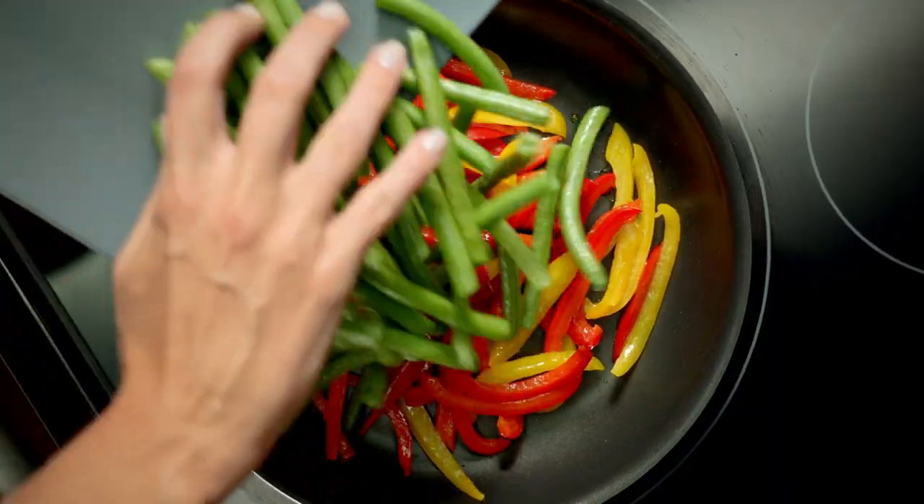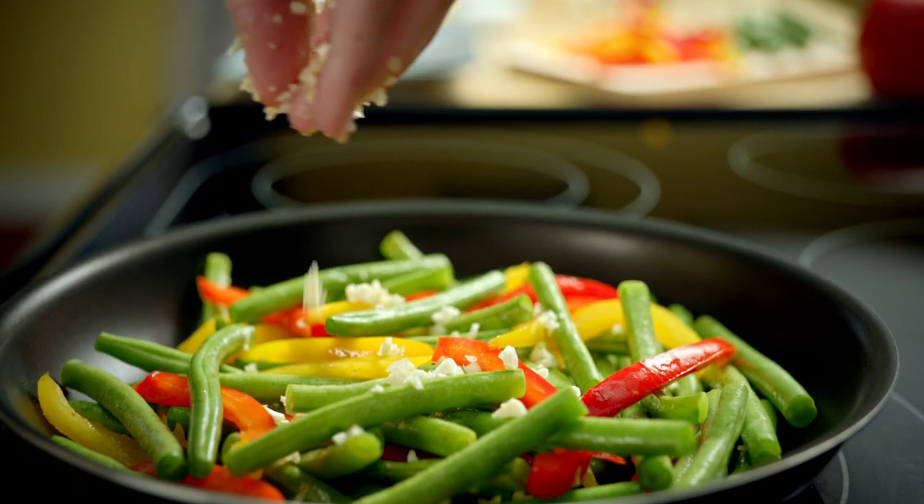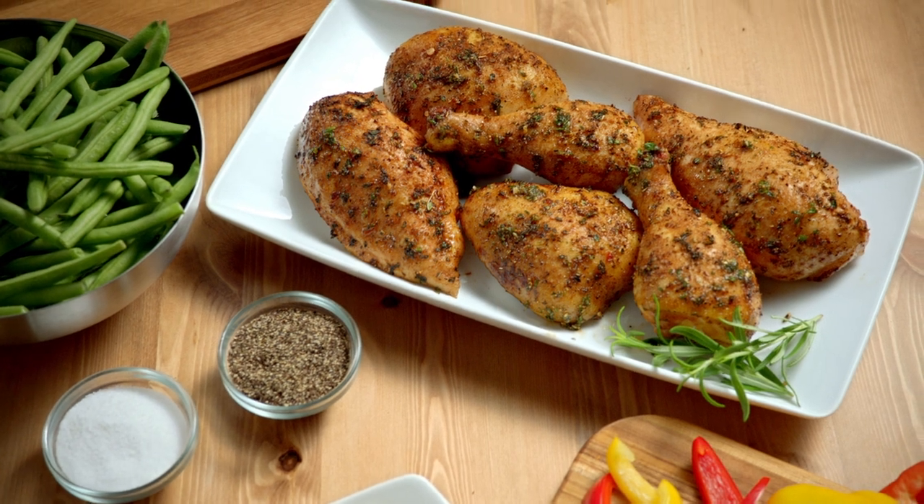Fresh Florida bell peppers sizzle in olive oil. Add snap beans, a dash of garlic, and serve with roasted chicken.